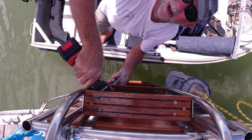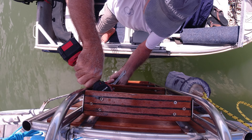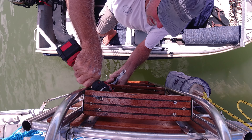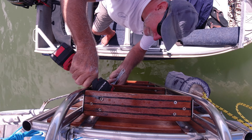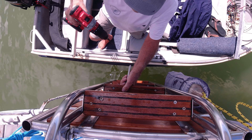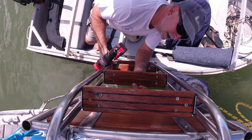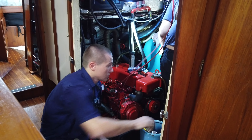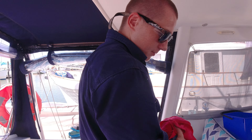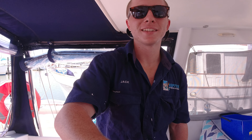That's much tighter now - it shouldn't be going anywhere. In the meantime the fridge mechanics have been on board doing their thing as well. The important question: will there be cold beer? Of course - in a couple of hours at least.